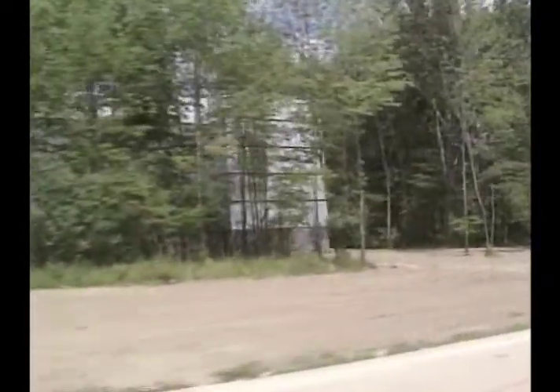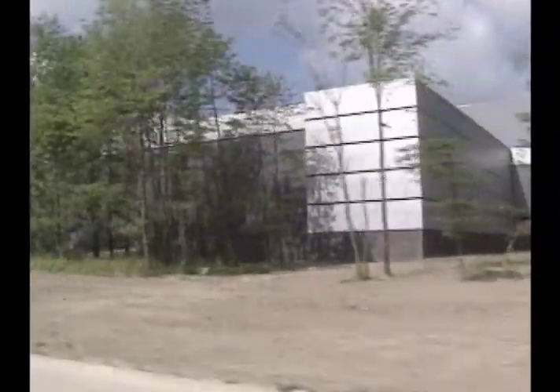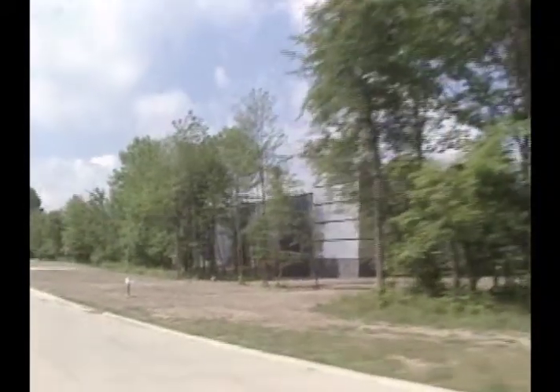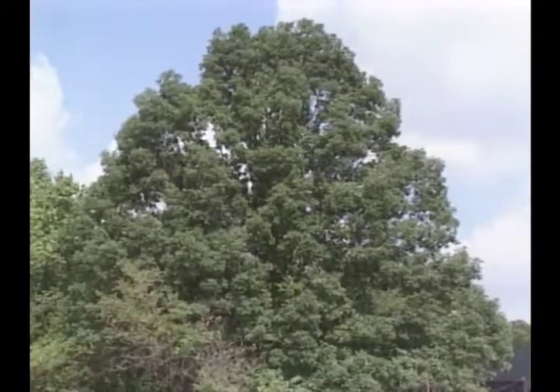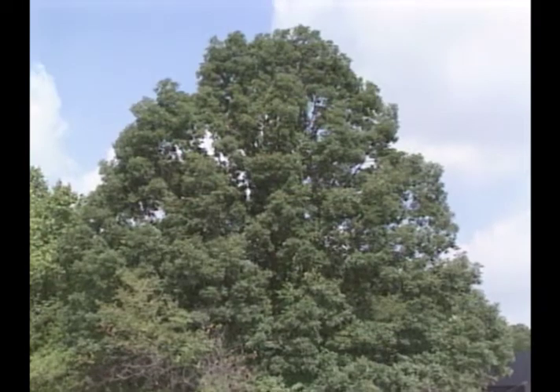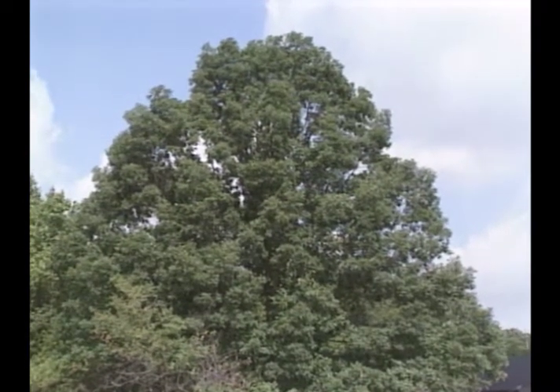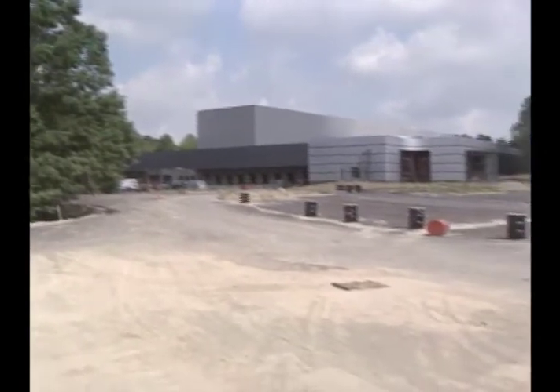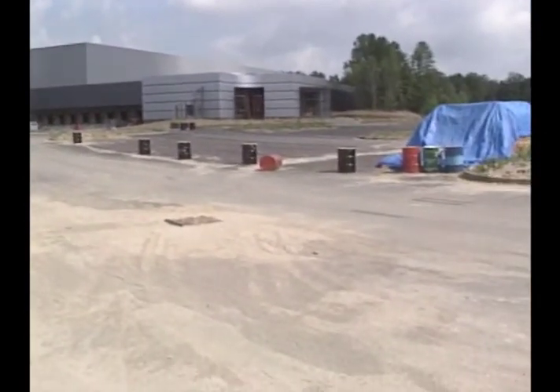Our products aren't all we're trying to protect here. Starting with the building's acreage-saving vertical storage design, we've made a strong effort to preserve the natural woodland surrounding the new distribution center. That even applies to the parking lot — rather than turn this majestic and ancient oak into lumber or wood chips, we built our parking lot around it so it can grow with us into the future.